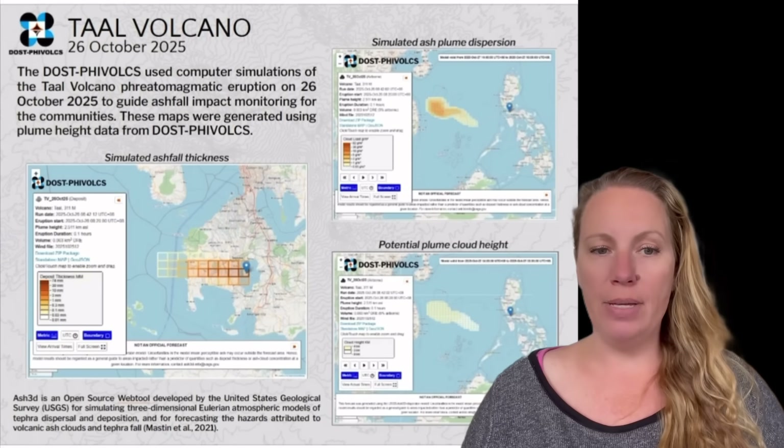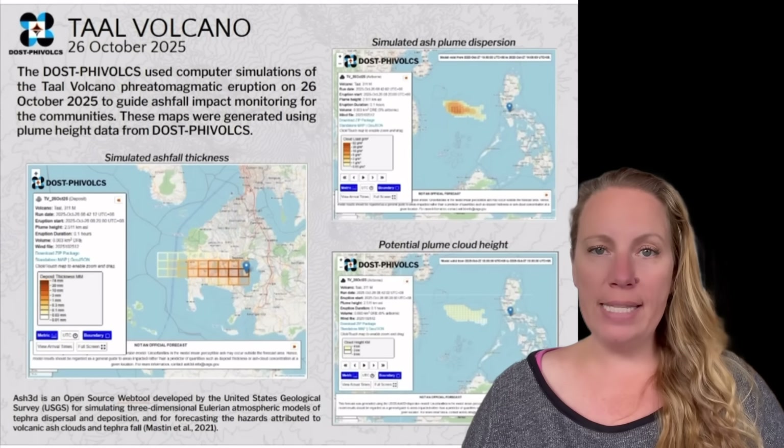A dark ash plume could be seen rising up to 8,000 feet above the caldera. We call this phreatomagmatic activity when water interacts with magma, and that leads to intense explosive reactions — because this is basically an underwater crater. Today, the Philippine Institute of Volcanology and Seismology reported three eruptions: one phreatic eruption at 2:55 a.m., and two phreatomagmatic eruptions at 8:13 a.m. and 8:20 a.m. The alert level currently remains at level one.